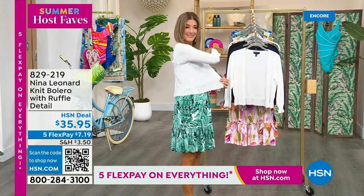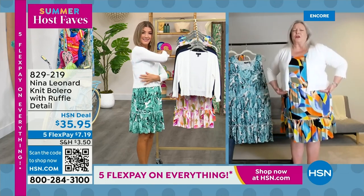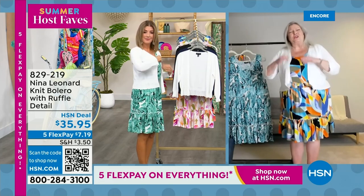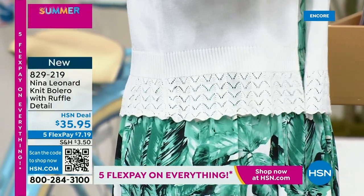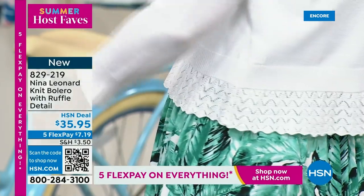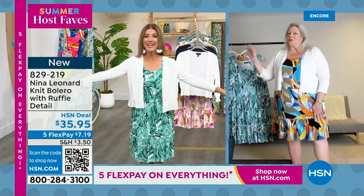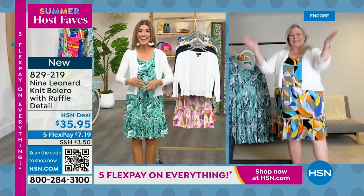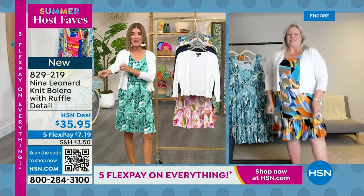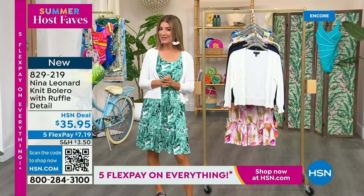The boleros are a little longer, giving you coverage, lots of style, and just a tad of warmth to protect you against the air conditioning — because we all know it's warm outside, but then you go into a grocery store or restaurant and it's like an icebox. Kate, thanks so much for joining us late night to launch our Summer Host Faves day here at HSN. It's a nice lightweight sweater knit. Just one of my summer host faves coming up.